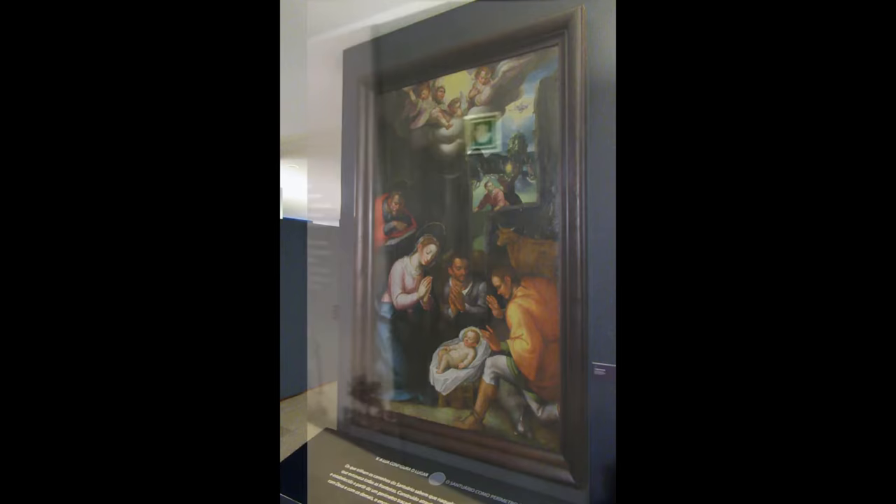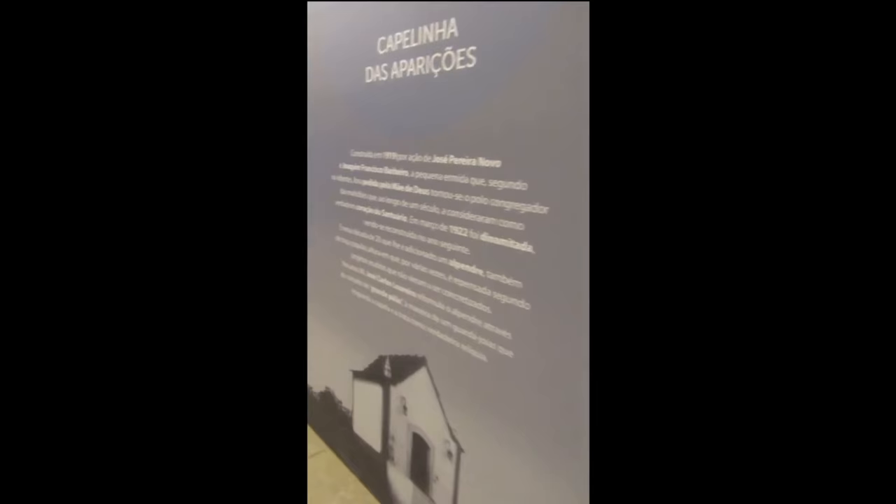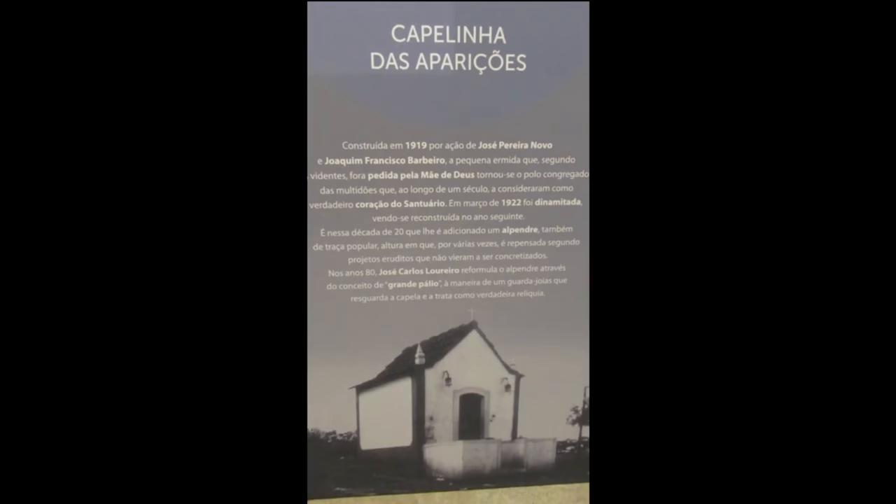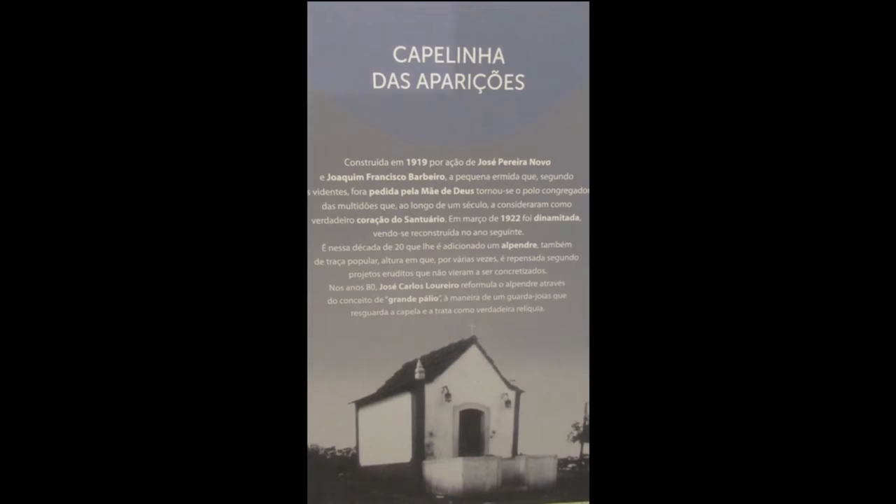Coming up to a photo of the original apparition chapel built in 1919. It was blown up in 1922 by a group of socialist anti-religious anarchists connected with the local Masonic Lodge. They tried to blow up the little home oak tree Our Lady appeared on, but the device didn't go off. The chapel was rebuilt in 1923.